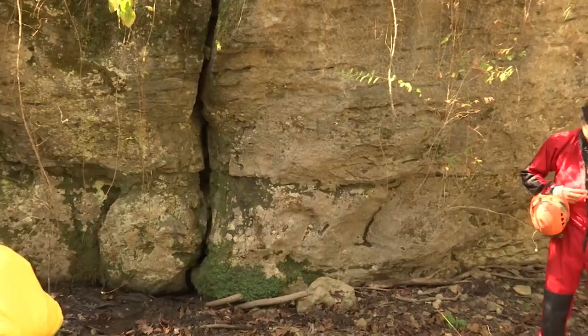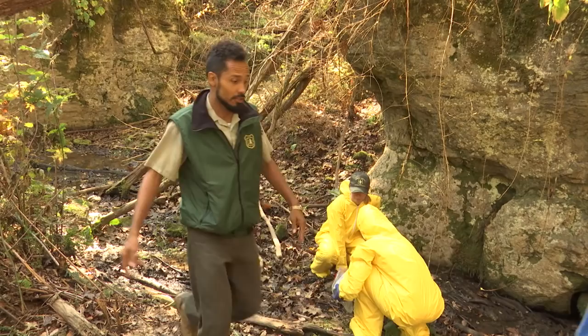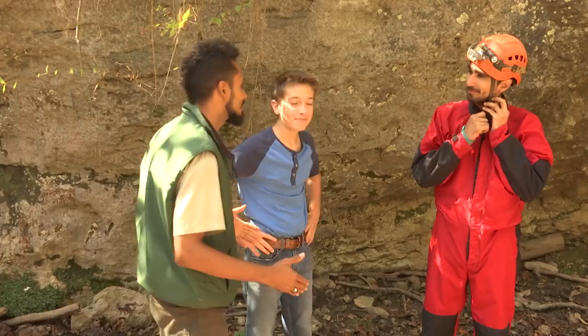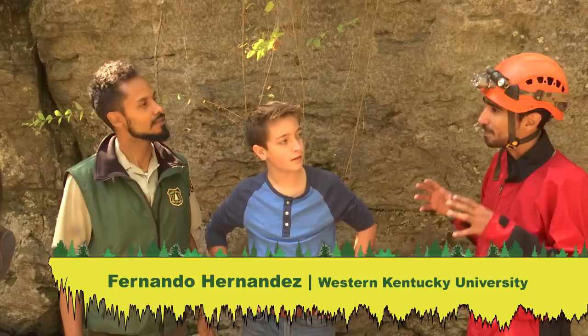Let's go check in with a couple of scientists who are going to talk to us more about why caves are such an important resource. Let's go meet Fernando Hernandez — he's one of our rock star scientists because he's a geologist. Rock star — pardon the dad joke. Can you tell us a little bit about the geology of this area?